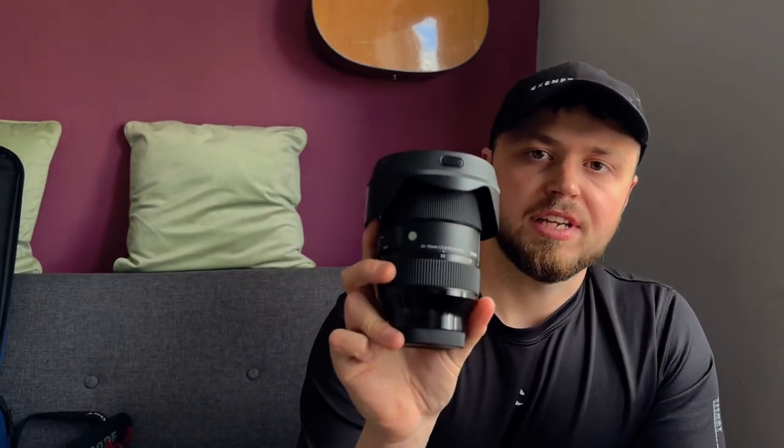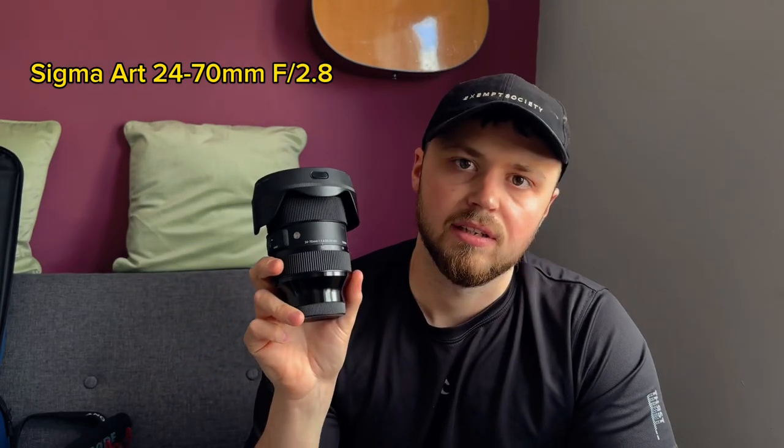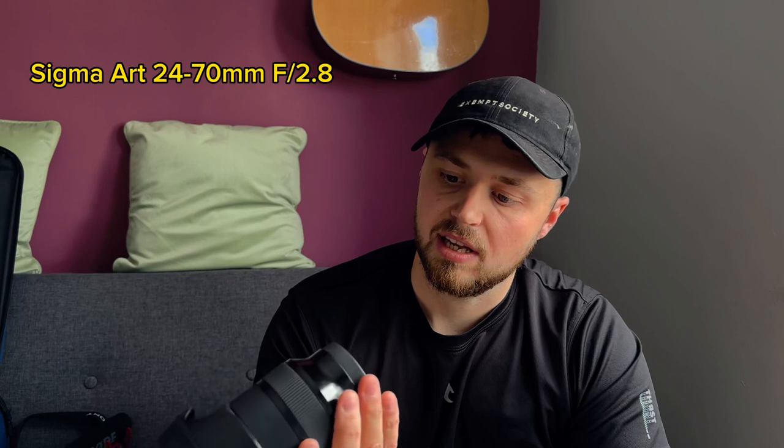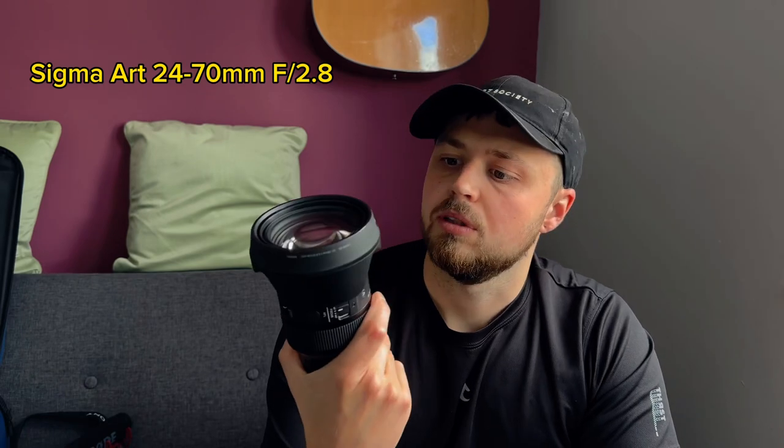First of all, the Sigma 24-70. I'll be taking this lens - it's my favorite lens at the moment. I've had it for six or seven months. I had the Tamron 28-75 before this one, and although that was very good, I just prefer the slightly wider 24mm. Between 70 and 75 you never really see much difference anyway. The image quality is amazing because it's a Sigma Art lens, and the build quality is so smooth. Definitely worth a look if you're looking to upgrade.